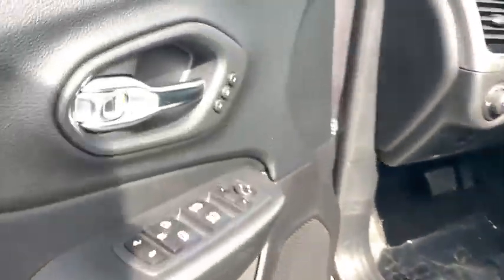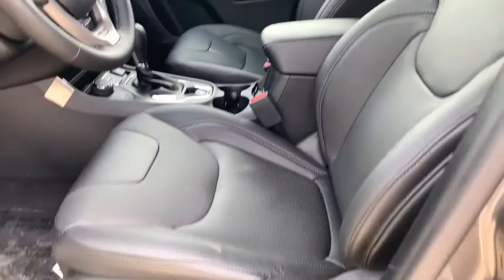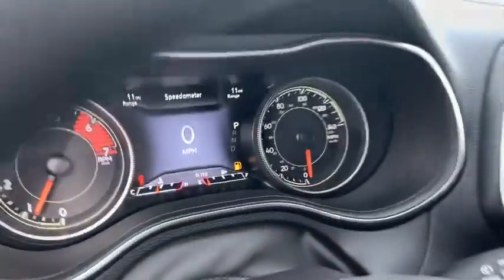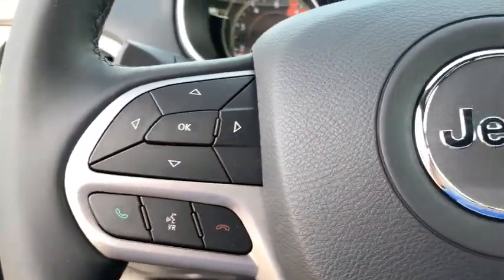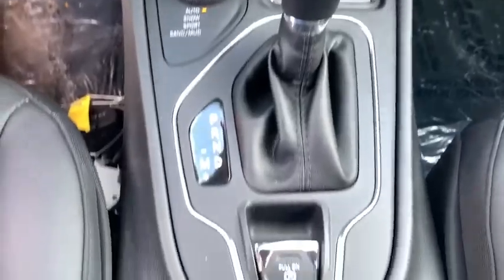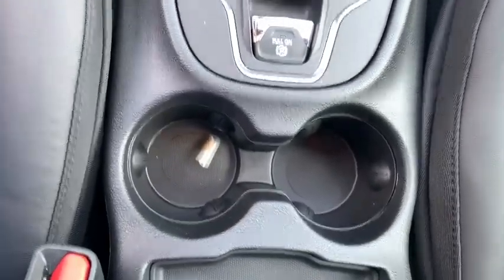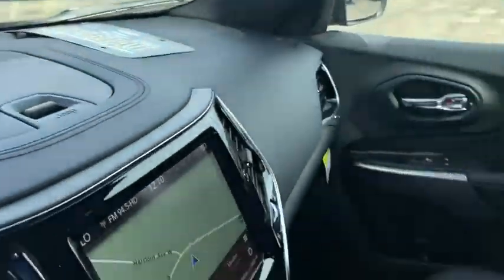Take this vehicle for a spin and see why so many shoppers are now proud owners. See you next time. Have a good day.